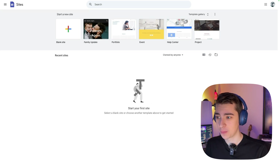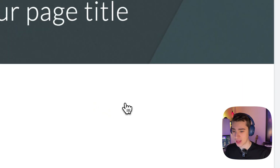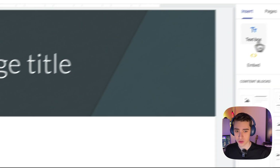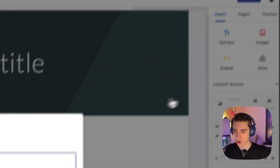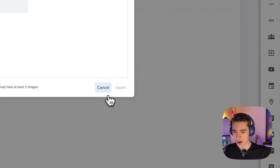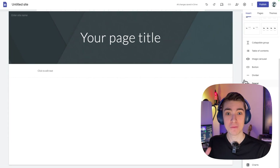This is Google Sites, and it's an easy way to create your first site, but the customization really isn't here. Most of their sites use some sort of template — family, portfolio, event — but even creating a blank site, it's not very customizable. We're just dragging and clicking things in, like a Google Sheet or doc, adding table contents, image carousel, and buttons. You can put elements on a website, but there's nothing that allows me to fully customize it. At the end of the day, it's just going to end up looking like a very generic website.